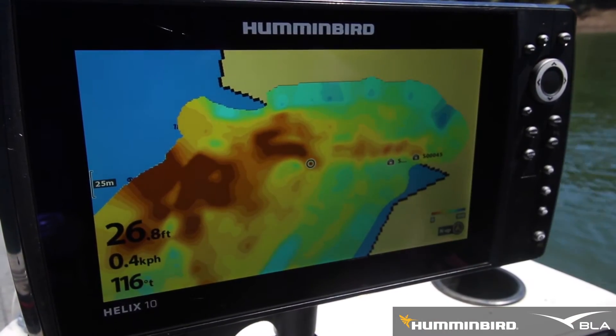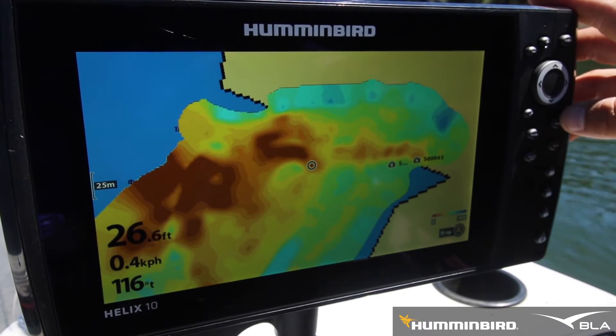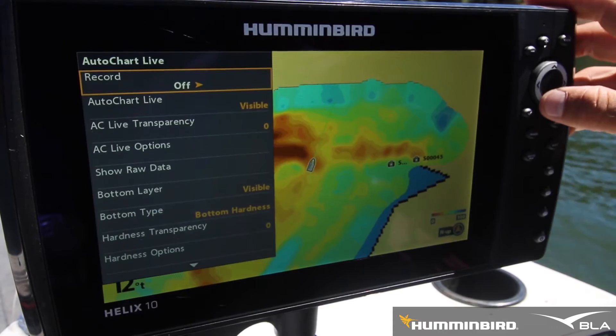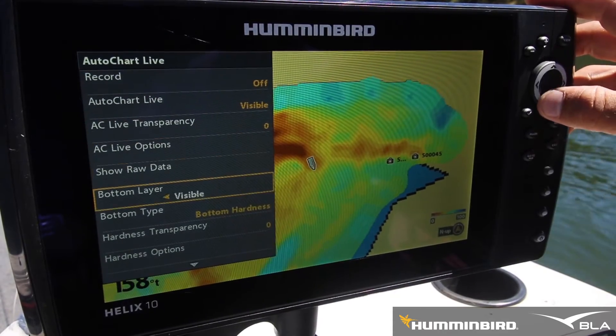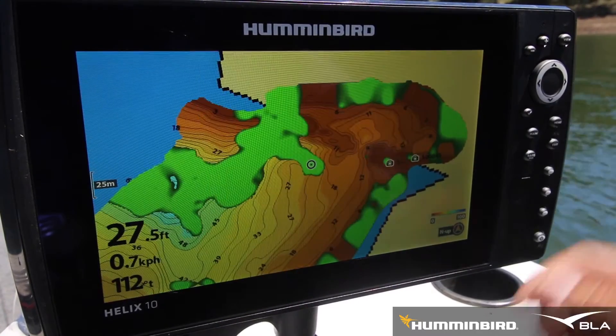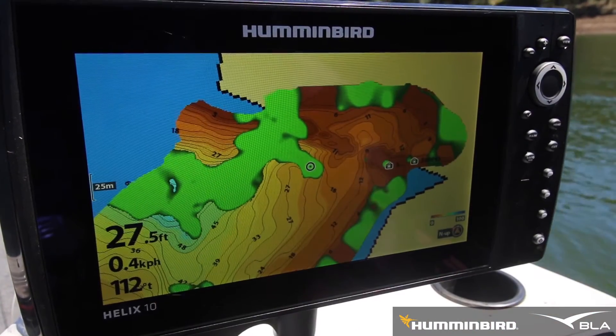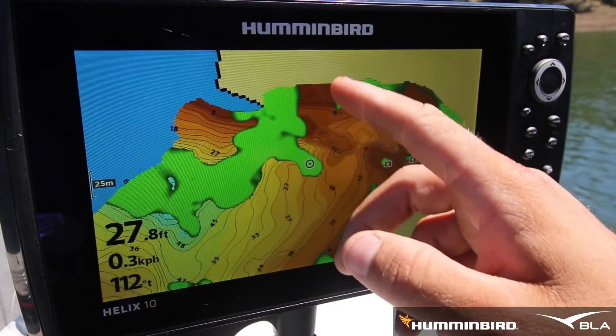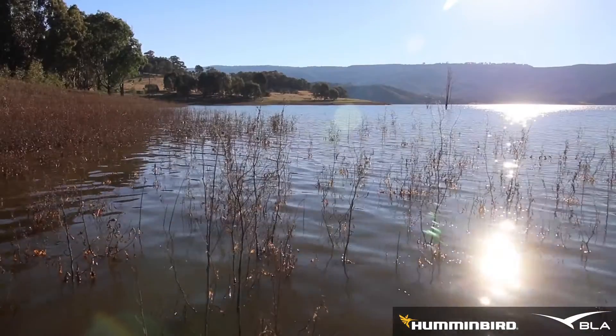Also, if I hit menu, Auto Chart Live, and scroll down to bottom type, it's going to display the vegetation where you've just auto charted. You can see here in these deeper sections there's quite a lot of vegetation, as well as along these edges where there's a lot of grass that's gone under the water.